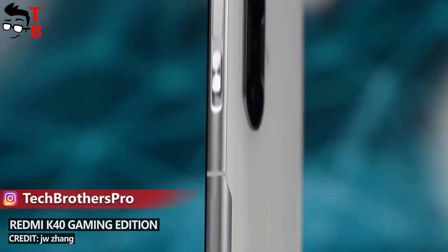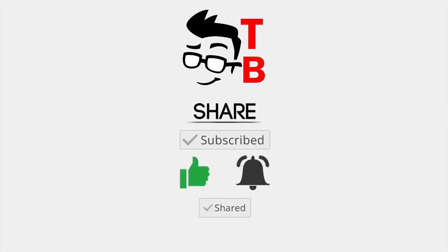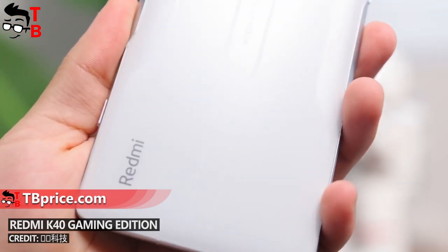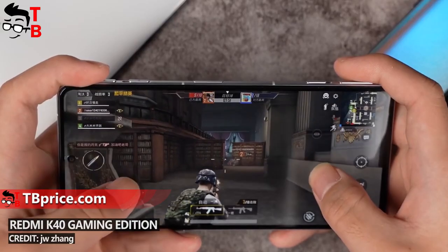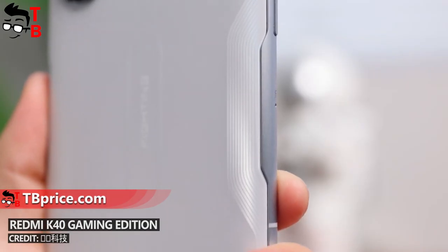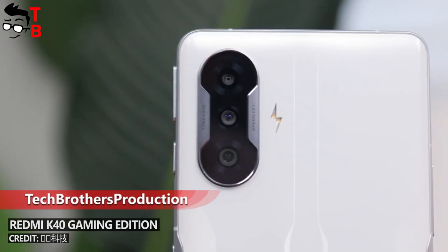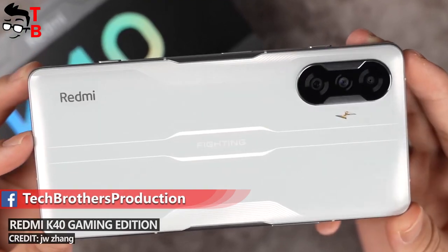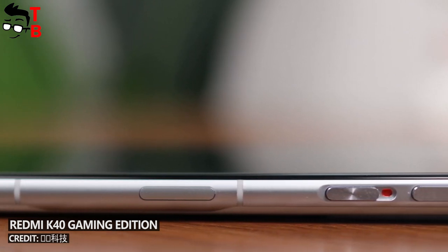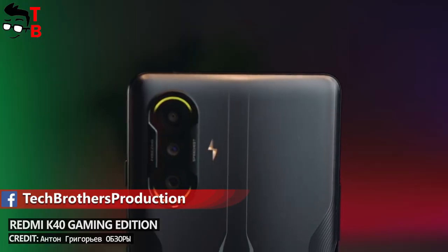Let's talk about the design, specifications, and features of the new smartphone. POCO F3 GT will be a rebranded Redmi K40 Gaming Edition for the Indian market, so the design of these phones will be the same. The front and rear panels are made of glass, while the frame is aluminum alloy. The rear panel has a very nice design, especially the cameras. We can see a triple camera in the top corner. One of the main features of POCO F3 GT will be a physical pop-up gaming trigger. Also, the smartphone will be dust and splash proof with an IP53 rating.